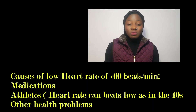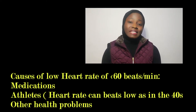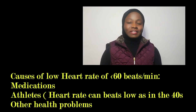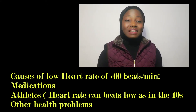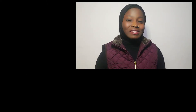What can make your heart rate too low — meaning less than 60 beats per minute? Medication can cause it. Also, people who are very fit physically and exercise a lot can have a low heart rate. Their heart rate can be as low as in the 40s.